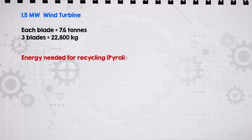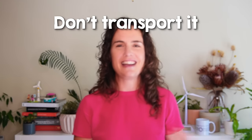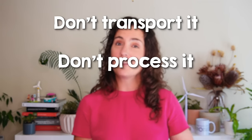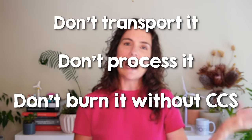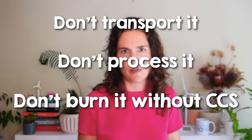Let me just add, lest this get taken out of context: even the most energy-intensive recycling processes are only using about as much energy as the blades would have produced in a few days during their operational life. So we are not anywhere near the level where you could say that recycling blades uses more energy than the turbine ever generated. But if you want to minimize energy use and emissions from a decommissioned wind turbine blade, don't transport it anywhere, don't process it, and definitely don't take carbon atoms that are currently bound up in the resin and liberate them to form CO2 in the atmosphere by burning them without carbon capture.